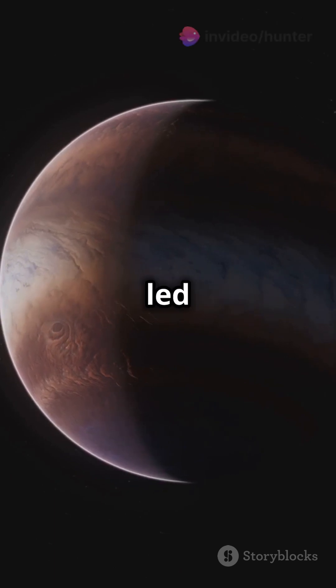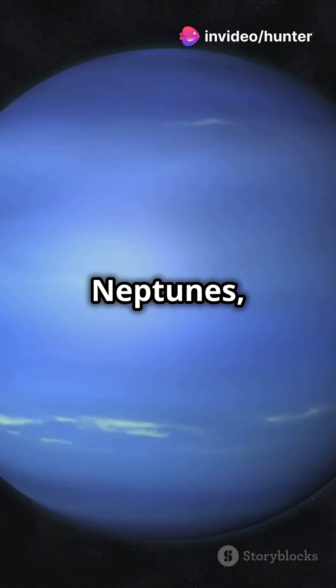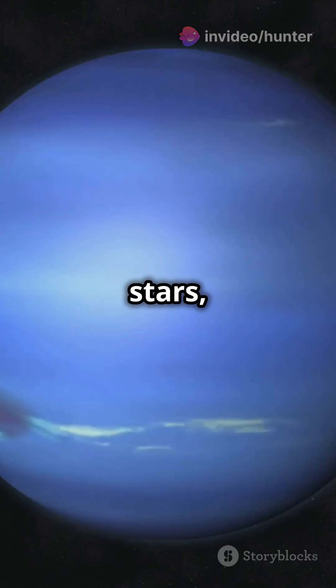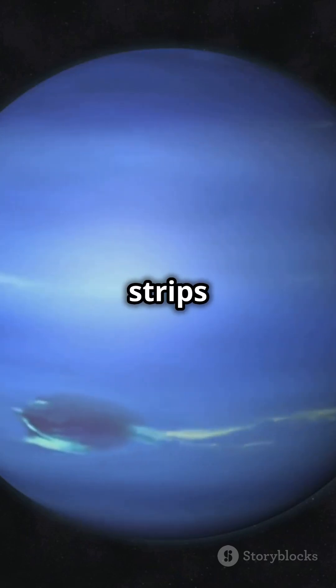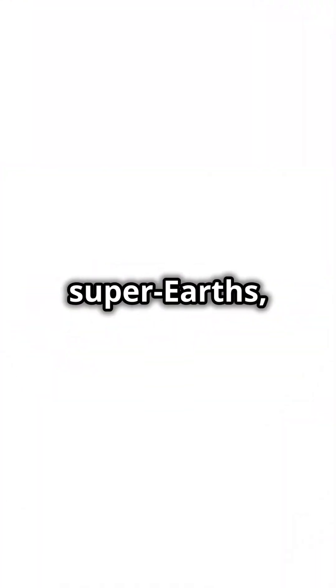In 2017, clear skies on HAT-P-11b led to the detection of water vapor — a milestone in space research. Then there are hot Neptunes orbiting close to their stars, where intense radiation strips their atmospheres. These planets might shrink into mini Neptunes or super Earths.